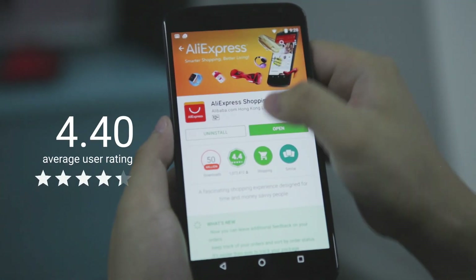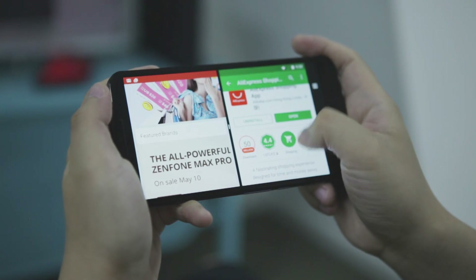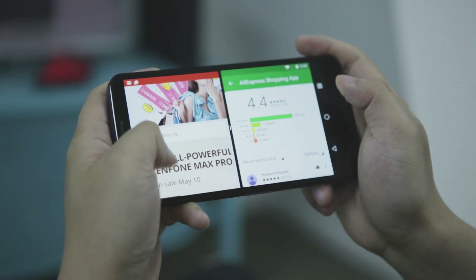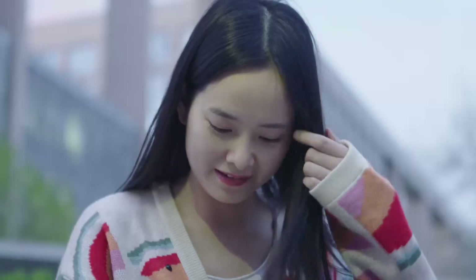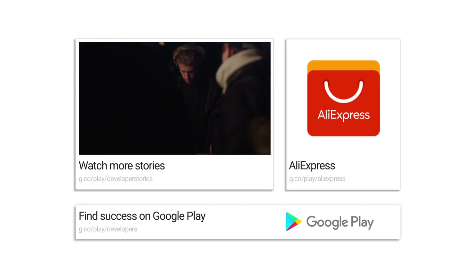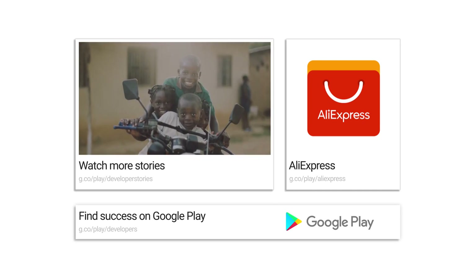Our user rating improved to 4.46. Many mobile users of Alibaba Group are Android users, and we have reaped enormous benefits in terms of user engagement by leveraging the unique features offered by Android. We recently previewed the upcoming Android N, and we are excited about features like multi-window mode. We will try our best to implement them as fast as possible to further improve our customer experience. Thank you so much.